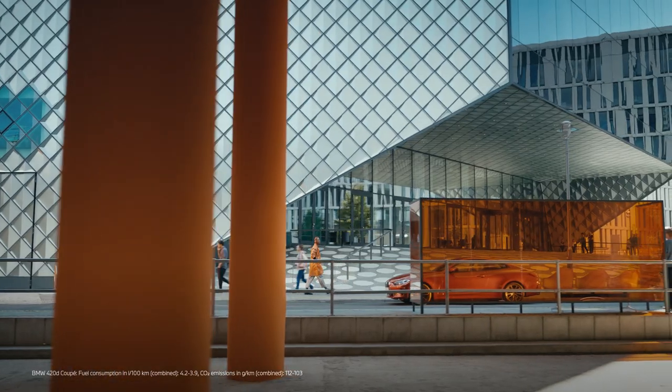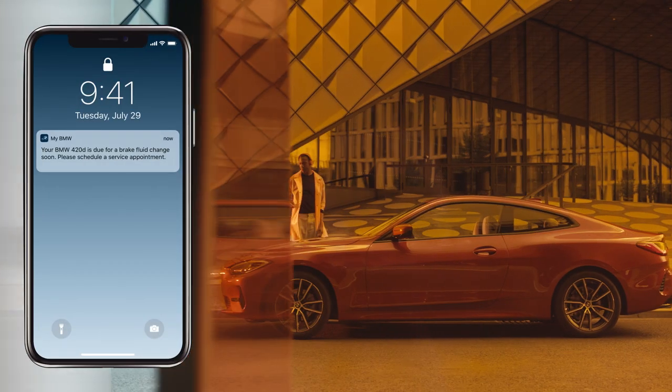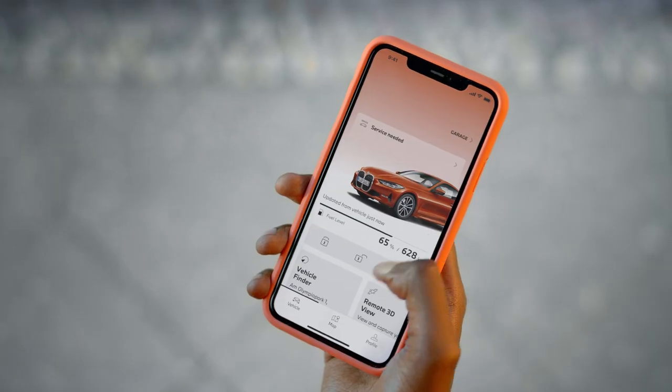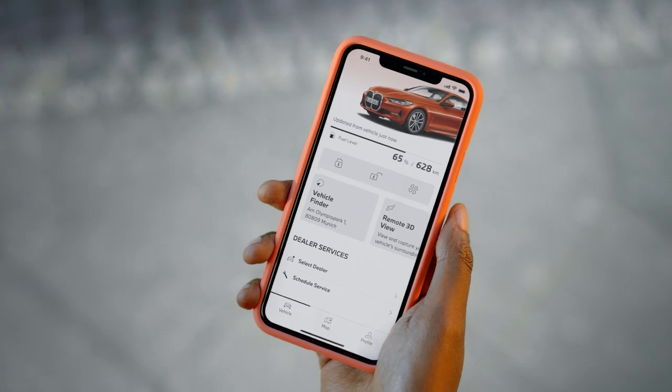Enjoy the immediate connection with your dealer. The My BMW app not only tells you when your car needs maintenance, you can schedule appointments with one tap.